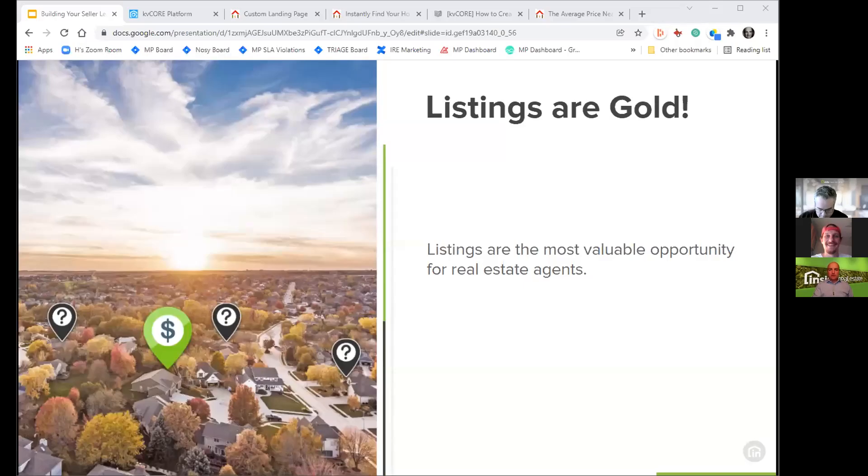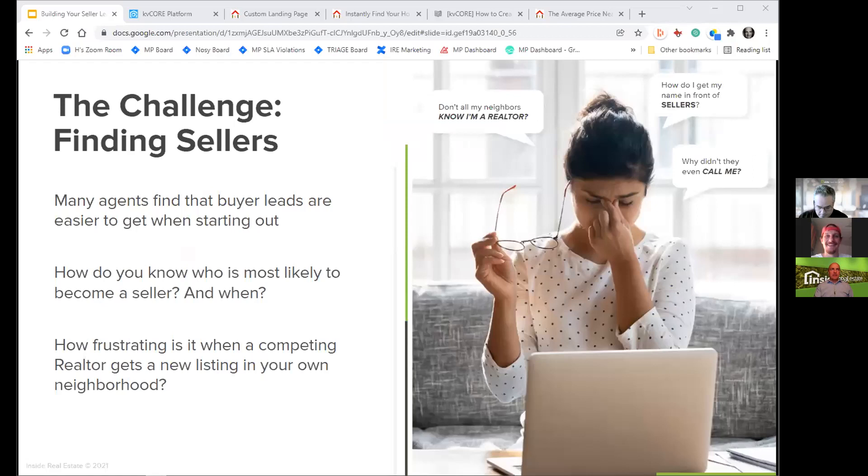There's a challenge in getting and finding sellers. Many agents find that buyer leads are much easier to get, especially when they're starting out. It's more difficult to understand who will most likely become a seller.